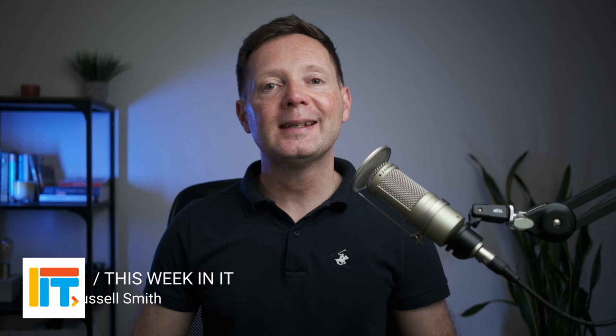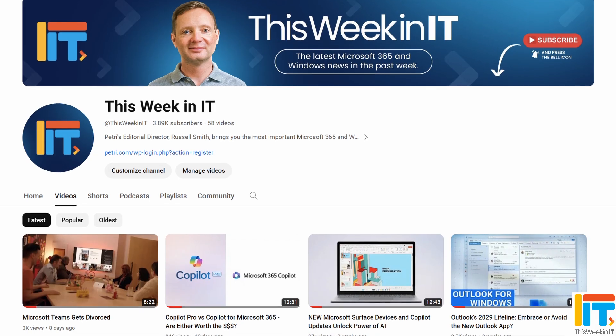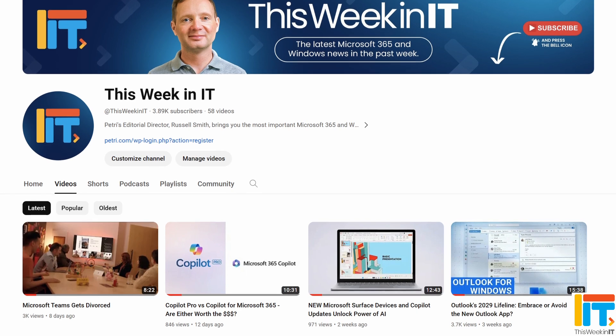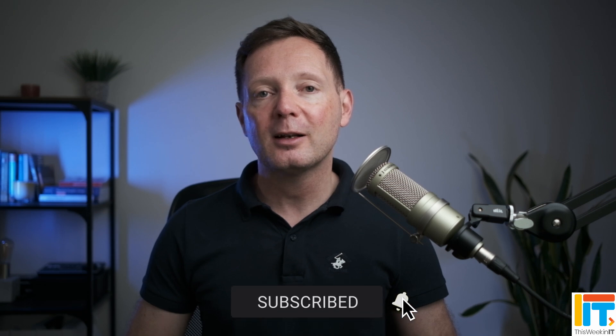Welcome to This Week in IT, the show where I talk about everything connected to Microsoft 365, Windows and Azure. But before we get started today, I've got a quick favour to ask you. About 76% of the people who watched last week's video weren't subscribed to the channel. As we go live today, we're on about 3,890 subscribers, and I'd really love it if we could push that up to about 3,950 this week. So if you'd like to help us meet our goal, please subscribe to the channel and don't forget to hit the bell notification to make sure that you don't miss out on the latest uploads.